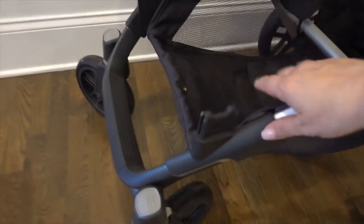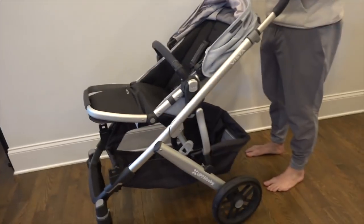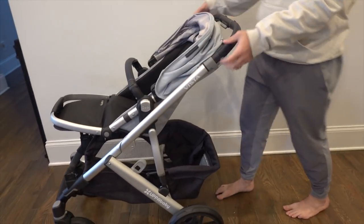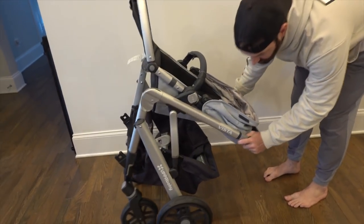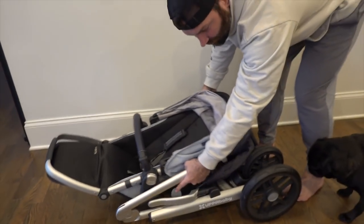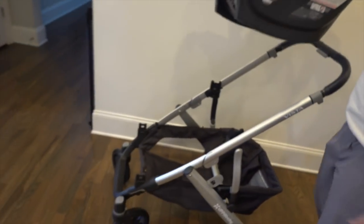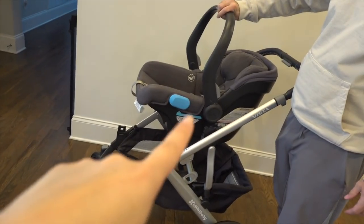Kyle just took the rumble seat off so you can see the lower adapters - that's how you attach the lower seat. You have to take that off to fold it up, but if you have one baby you don't have to take anything off. You just click these little things and it folds - it is the easiest thing in the world, pops right in. If you have an UPPAbaby, this is the Mesa car seat - I'll talk about car seats in a minute. If you have this car seat, you can literally take a baby right out of the car and put them straight onto the frame.